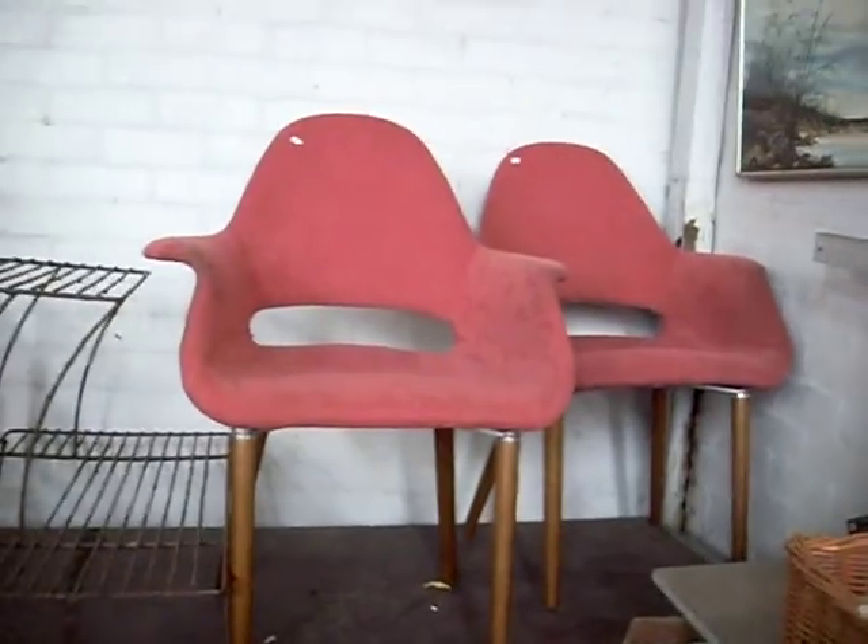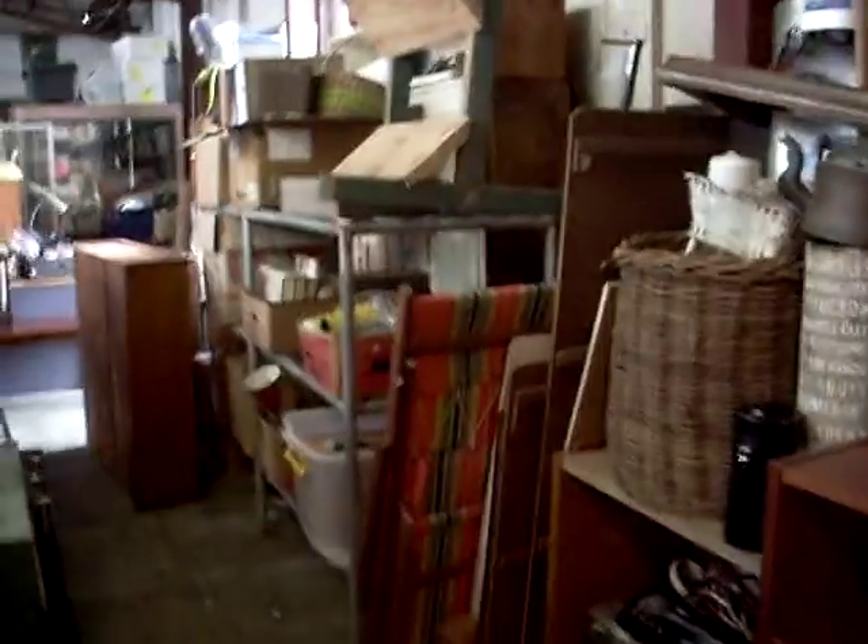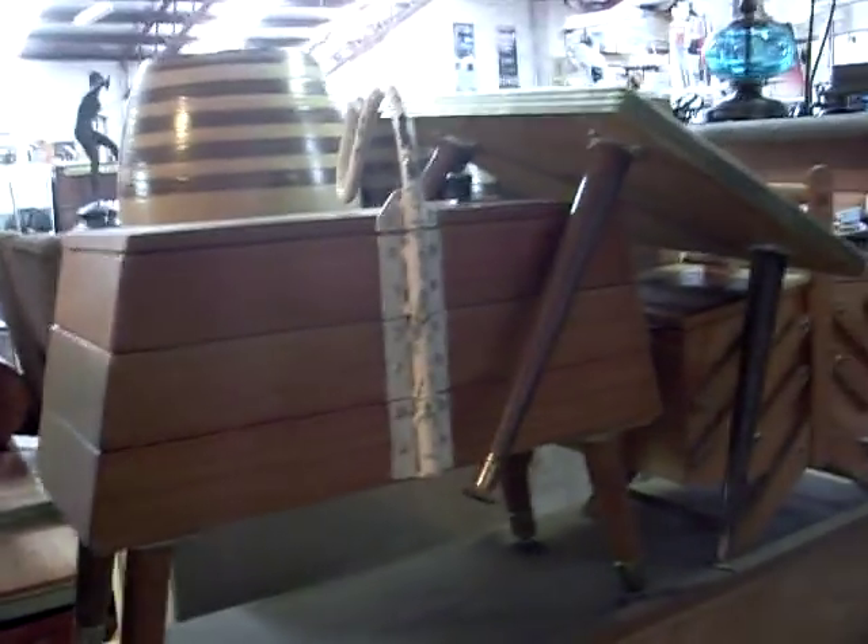Sporting gear. Cool sort of retro style chairs. A little stripey canvas deck chair — it's got the little foot rest to go on it as well. Some nice little expandable sewing boxes.